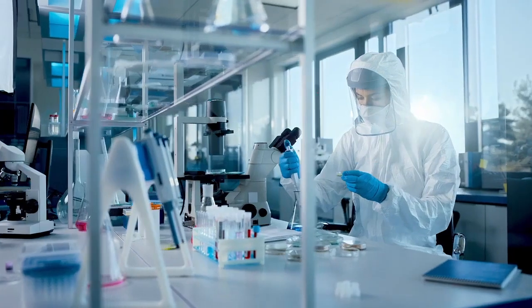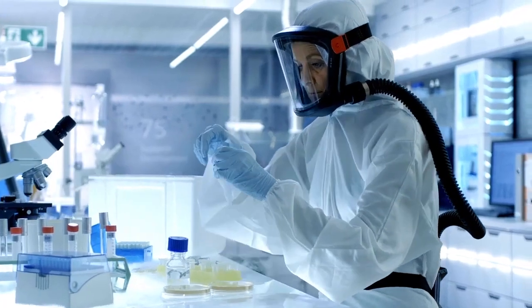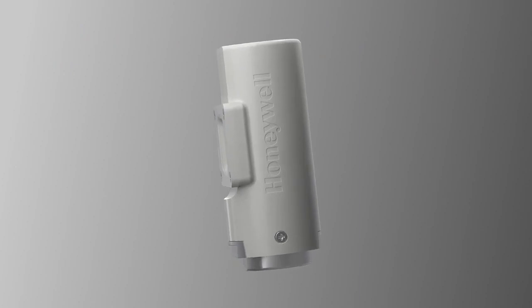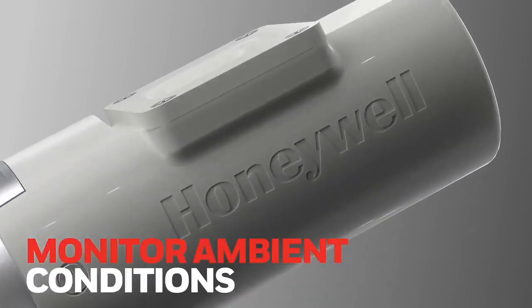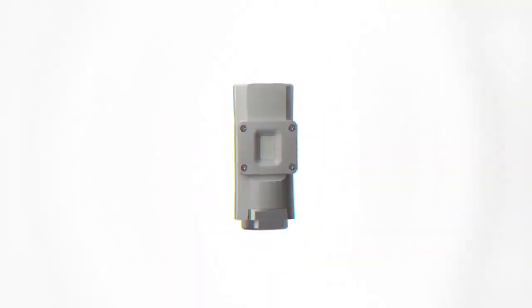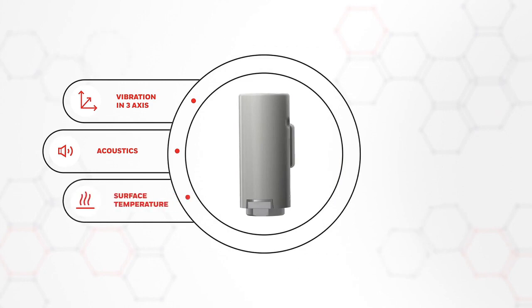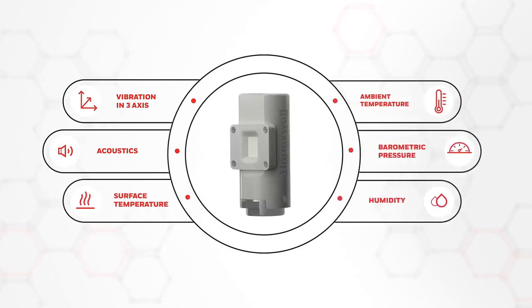In life science facilities, key parameters including humidity and room temperature are often manually monitored. Honeywell's Versatilis transmitters will help reduce downtime, reduce manual operation, and monitor ambient conditions. Honeywell's Versatilis transmitters can measure vibration, acoustics, surface temperature, ambient temperature, barometric pressure, and humidity in various combinations.